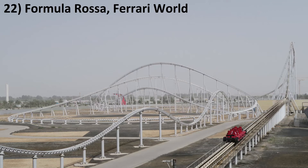Number 22: Formula Rossa at Ferrari World. The love child of Top Thrill Dragster and Millennium Force is an absolute rush. That launch is truly one of the best in the world. The airtime and forces aren't as intense as other Intamins, but the sense of speed more than compensates.